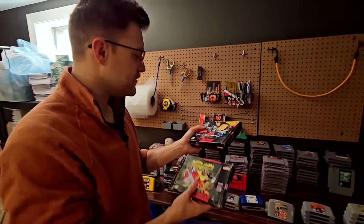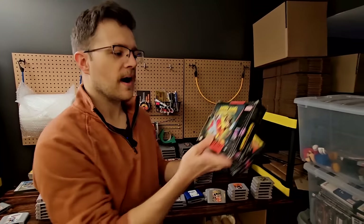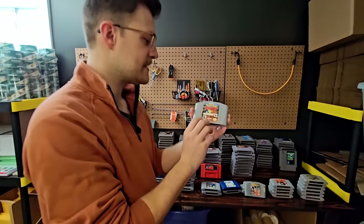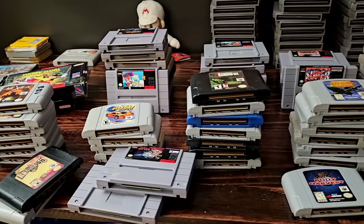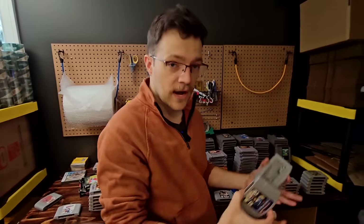Looks like we do have two complete games. I find so many complete Killer Instincts, I don't know why. We've got Mickey Mania. Basically what's going to happen with these is the super common stuff — the Pokemon Stadium, the Pokemons, the Tony Hawks and stuff — that's going to go off to Amazon. The uncommon or low dollar stuff will get bundled up and sold on Whatnot.